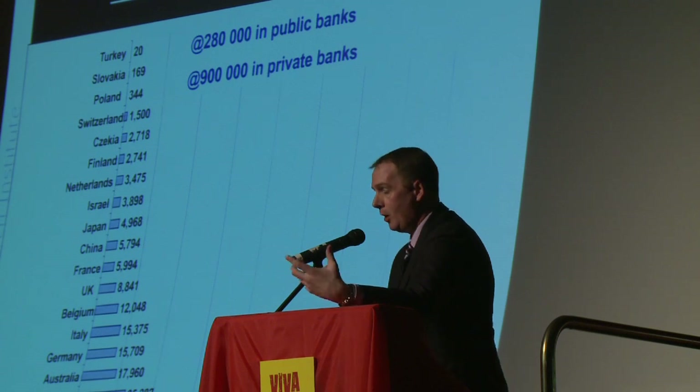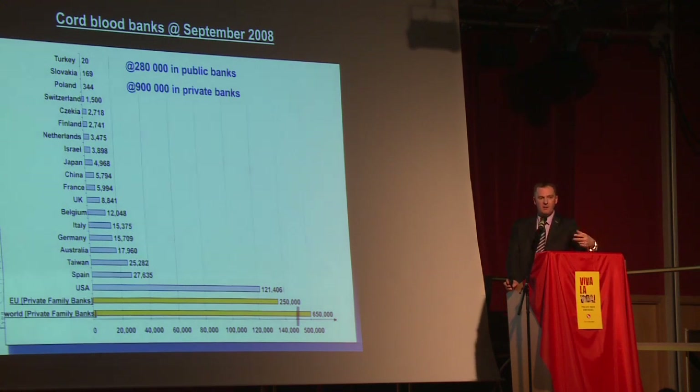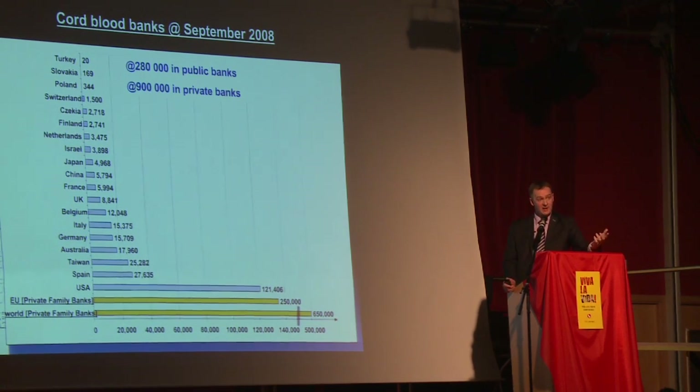We must encourage our governments, including Ireland, which has debated this and talked about it but never really got around to it, to set up cord blood banks in every major metropolitan country so that we have enough cord blood to treat our children today for things like leukemia that we could be helping them with.